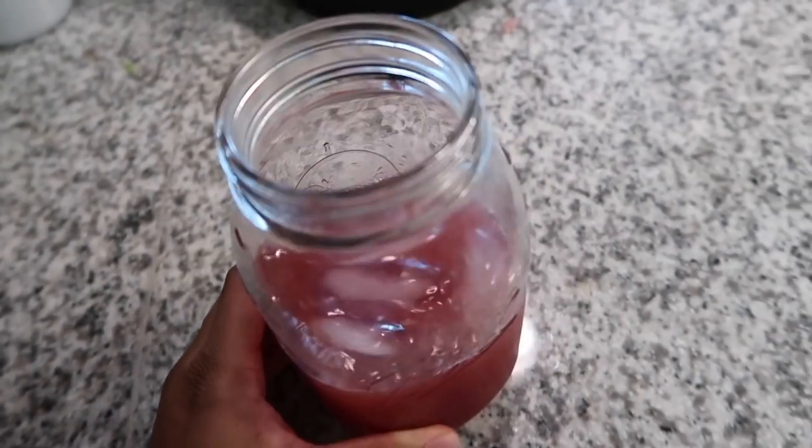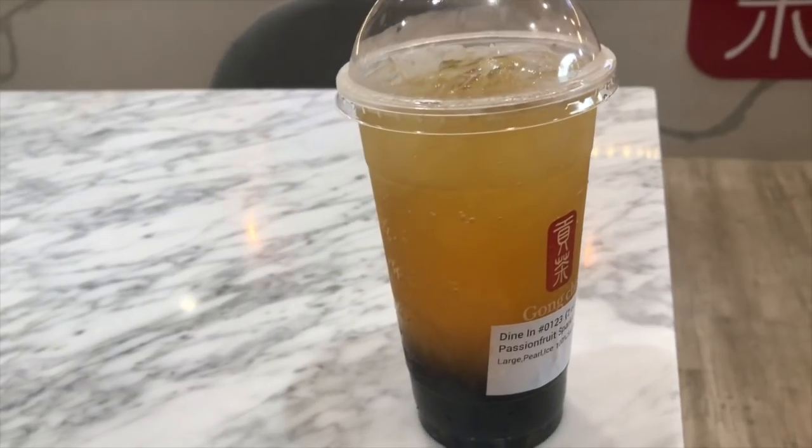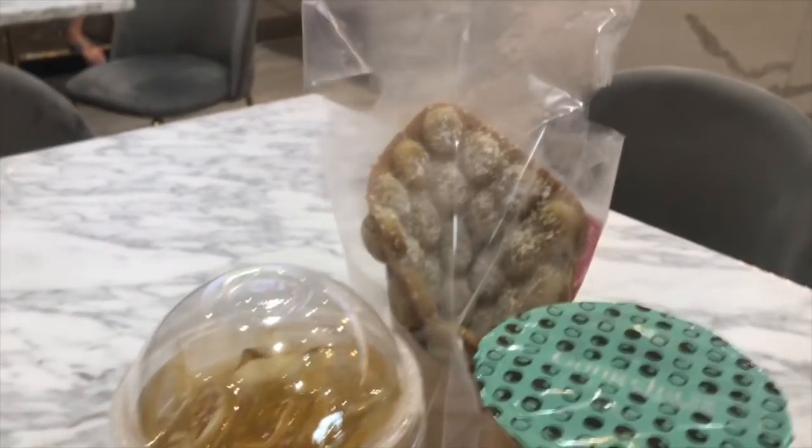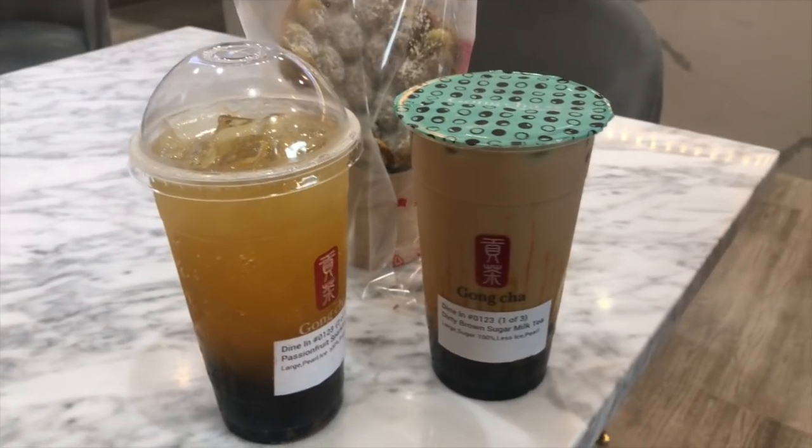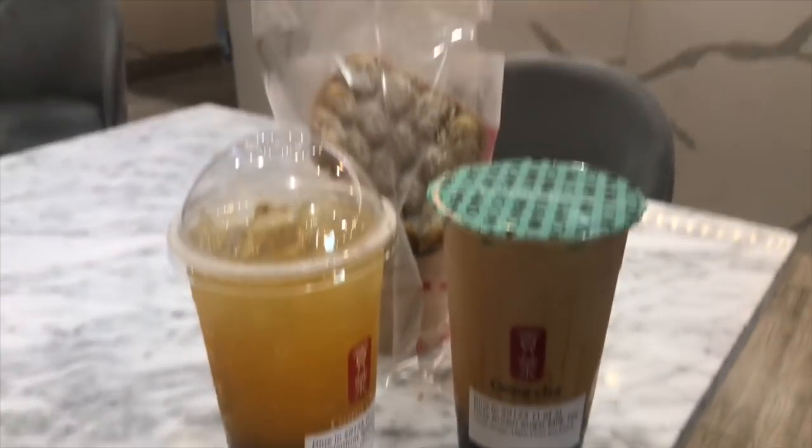Me and my sister decided to go get some bubble tea — I am obsessed with bubble tea. We got our tea and I also got this delicious matcha waffle that they have. This place is really, really good.